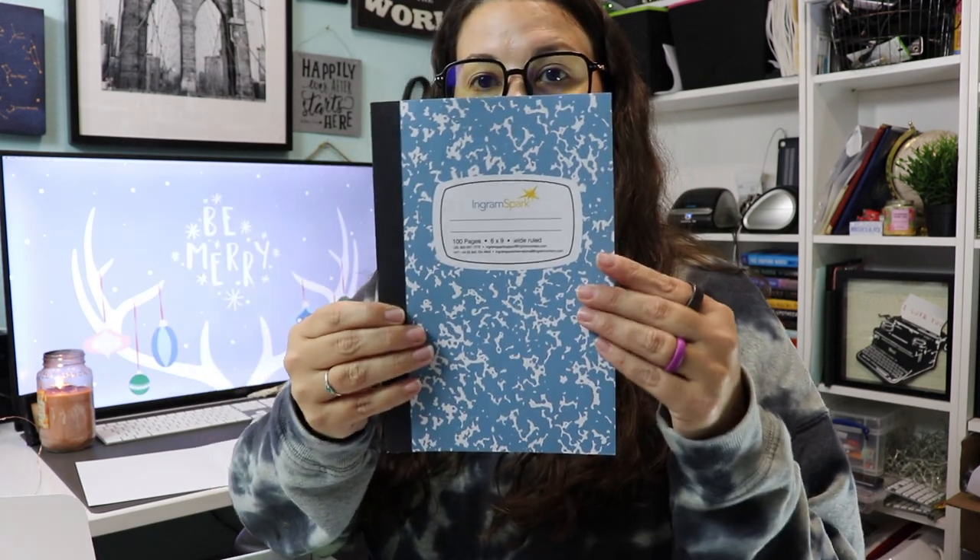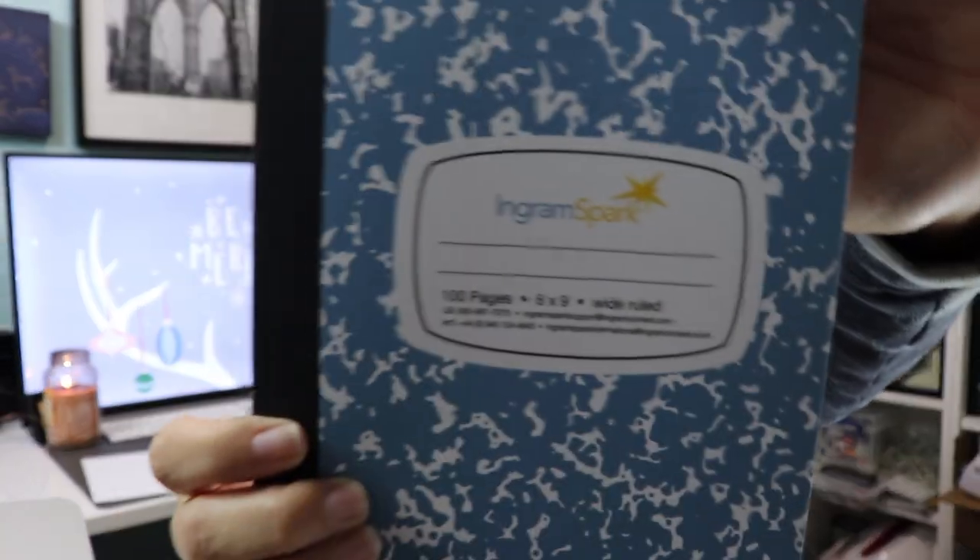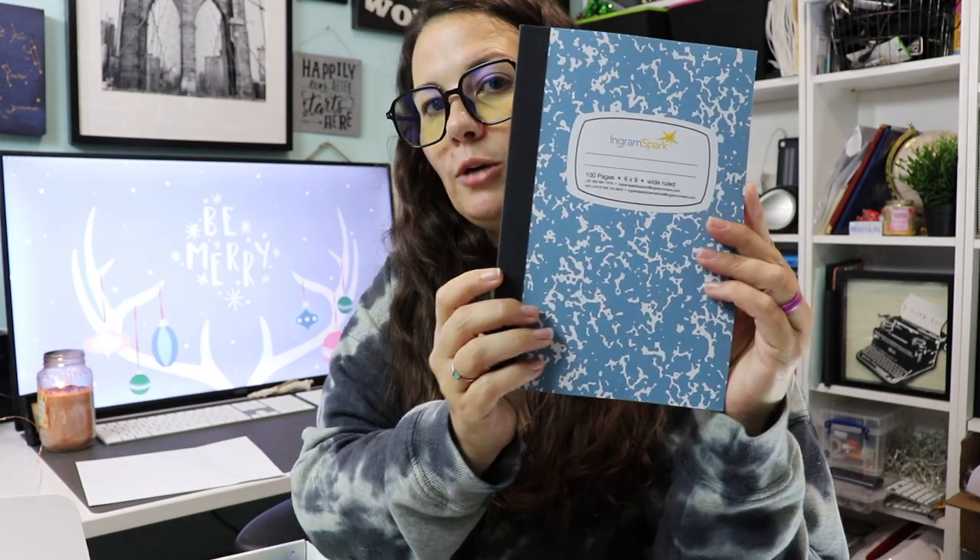The box came with a notebook. It's got IngramSpark at the top and I can tell this is their matte cover finish because we have paperbacks printed there that I've received. I love a great notebook — I love the way this feels. This is a six by nine, 100-page wide-ruled notebook. So if you are a journal maker, IngramSpark can do that.